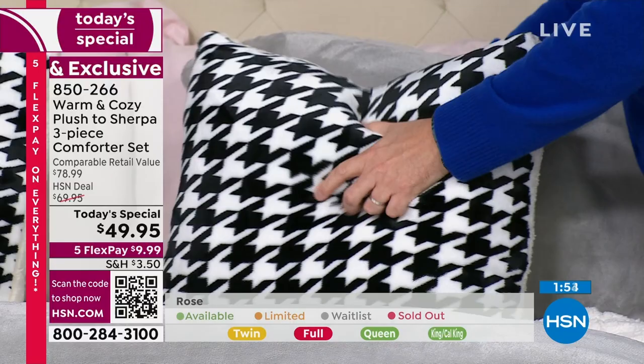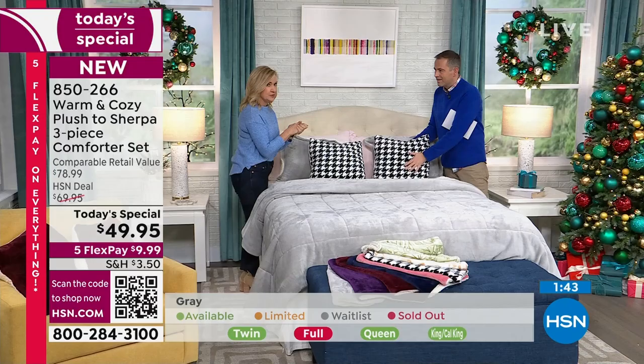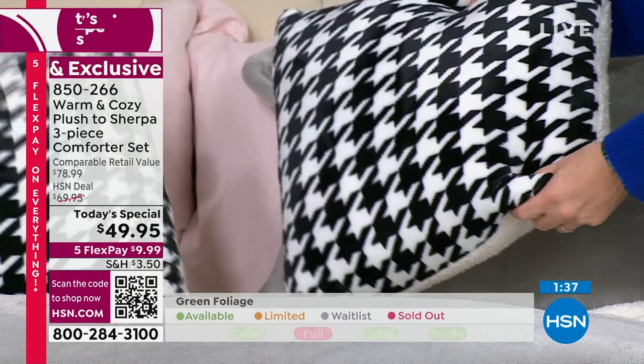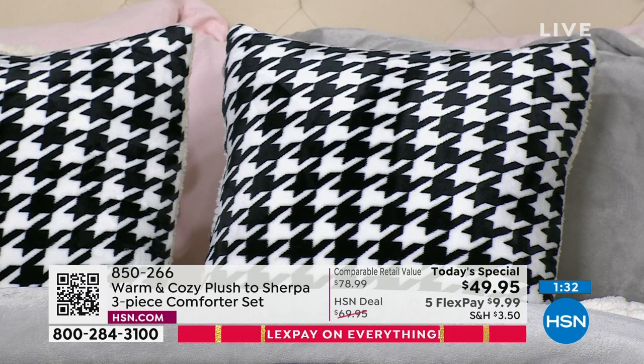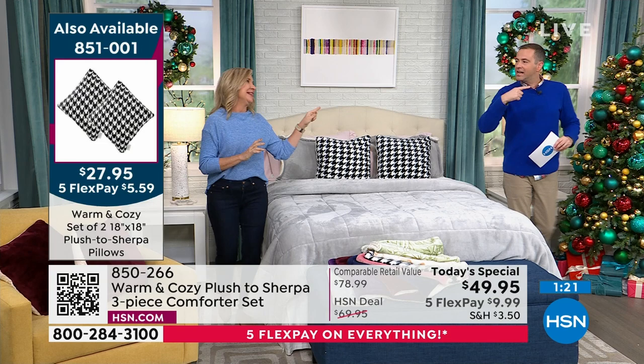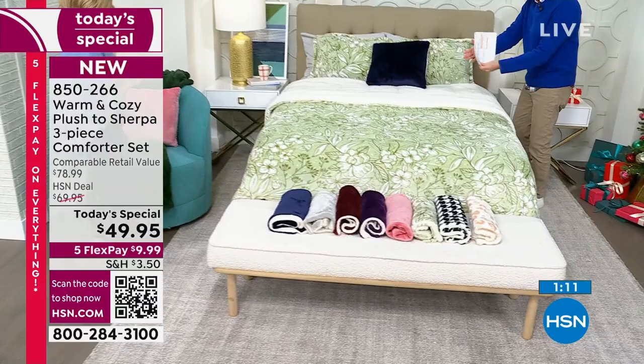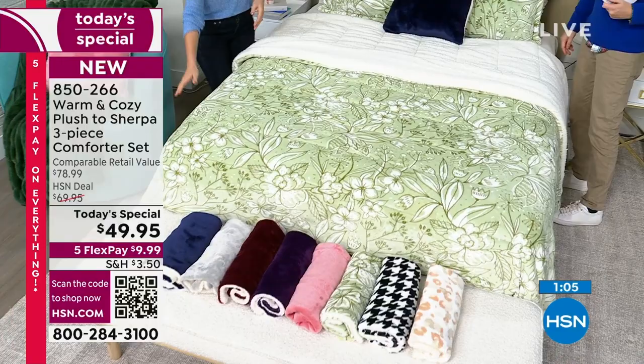This is a pillow you'll actually use. We have the houndstooth, the merlot, the rose, and the navy. You can even buy these for your couch. We're selling them as a pair today — $27.95, which is nothing. For two pillows with the stuffer included, you can't really pay separately for that. Have you seen the floral on the bed? The green one we had earlier — we only showed it for a second and there was a big reaction. We paired it back with one of the navy pillows. How gorgeous is that?